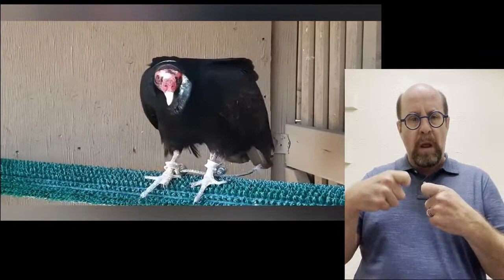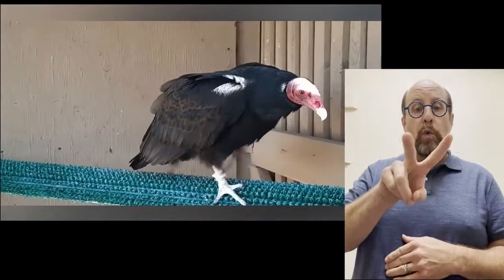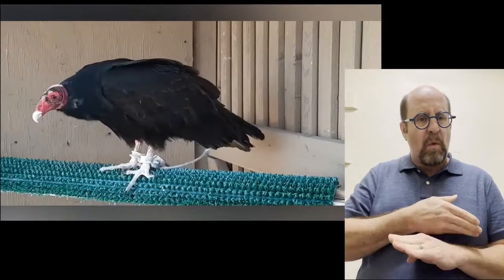Vultures are conservationists — they actually use solar power well before humans did. They cool their body temperatures down at night to use less energy. Then in the morning, they spread their six-foot wingspans out and let the sun warm them up. At the same time, the ultraviolet rays of the sun bake off any of the gross stuff. Bailey and Quanah live in enclosures next to their cousins, Armie and Gaucho, the black vultures. Come say hello when you visit Liberty Wildlife.